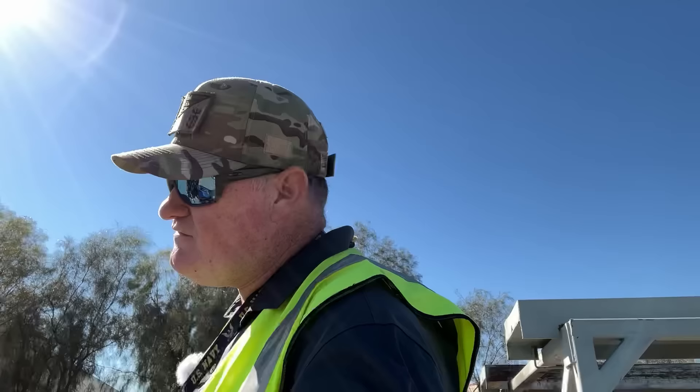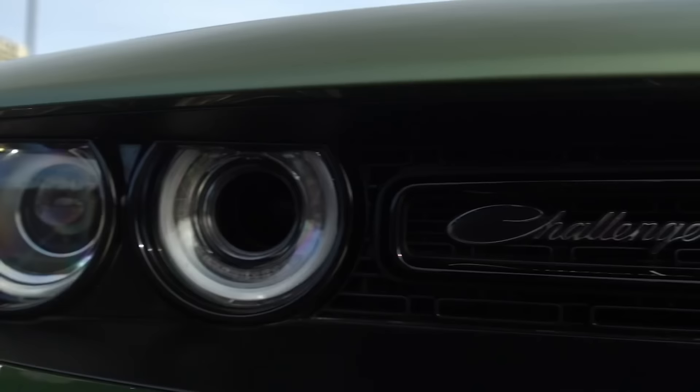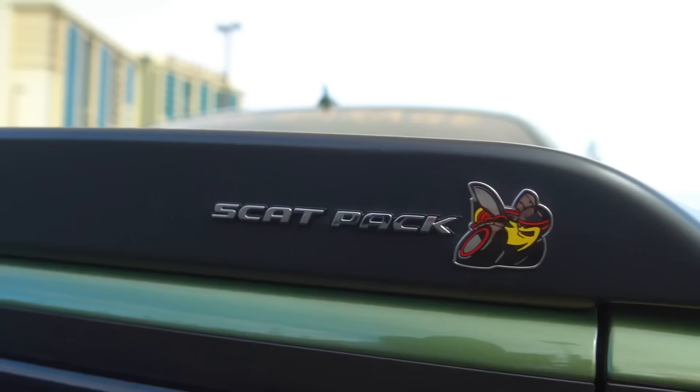What is up guys, welcome back to TK's Garage. This is a much-requested video — these never really get a lot of views but I'm okay with it. You guys want to see them, so we're going to try to get it in. Today we're looking at motorcycles.